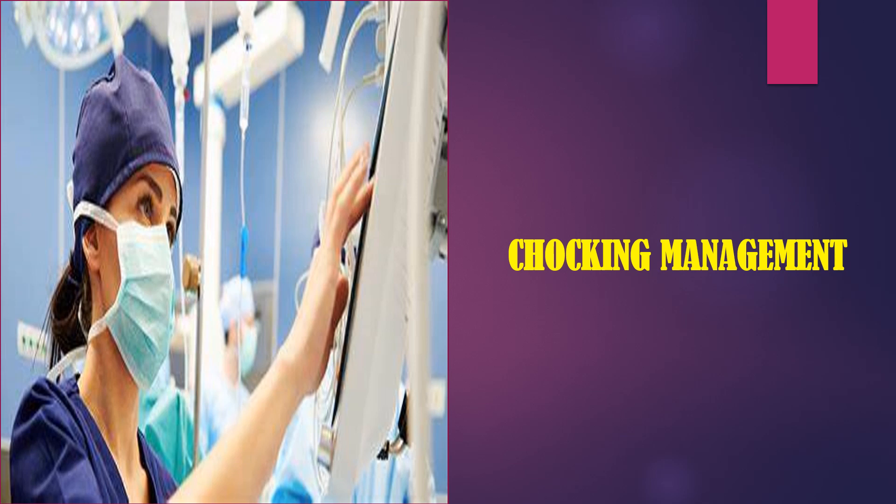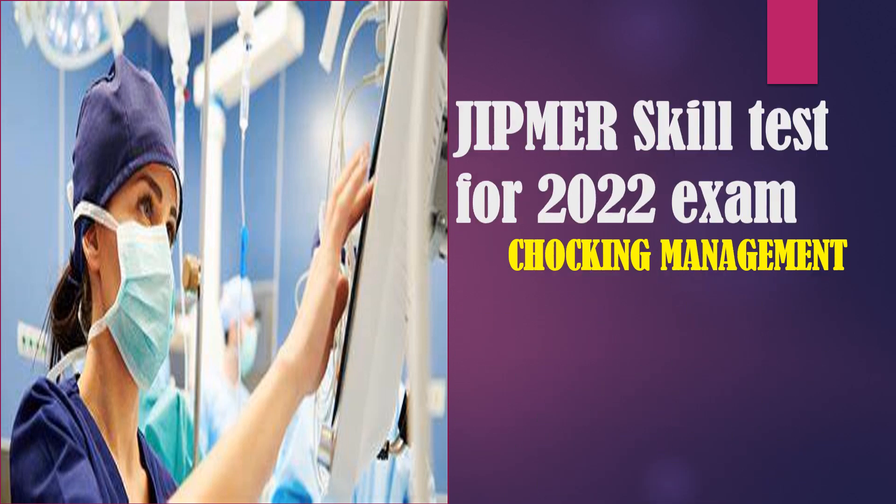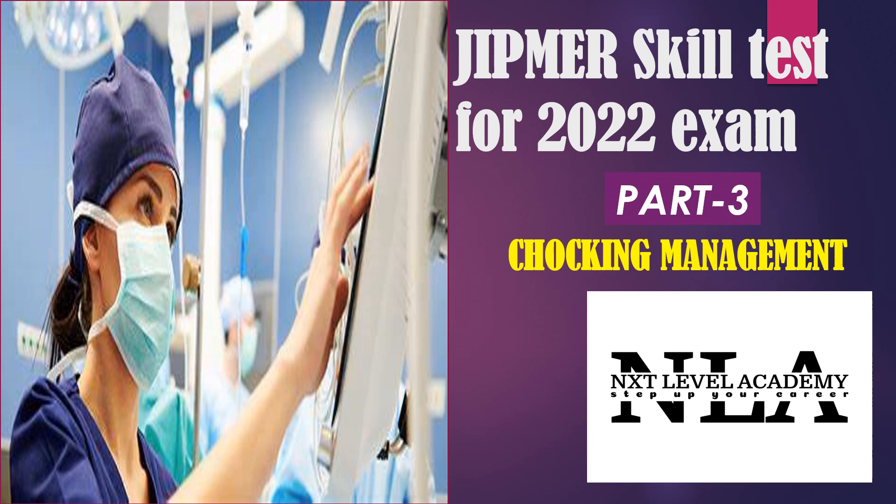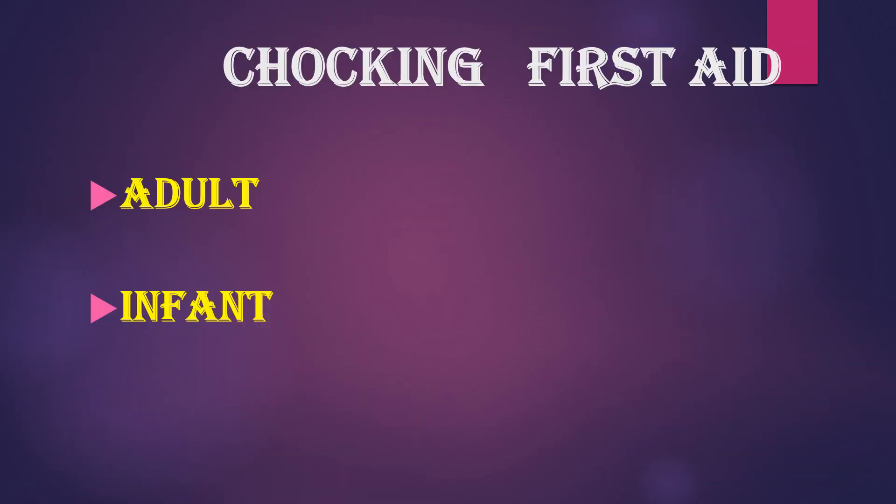Hello students, welcome back to Next Level Academy, Step Up Your Career. Today we are going to see Gypmer's Health Test for 2022 exam, a new topic which is Choking Management. Today we are going to see in two categories: one for adult and another one for infant.